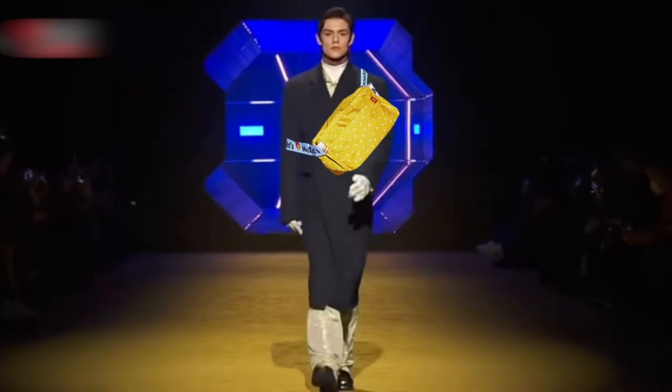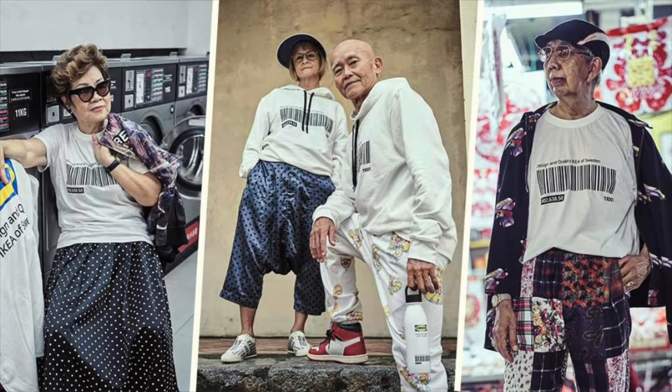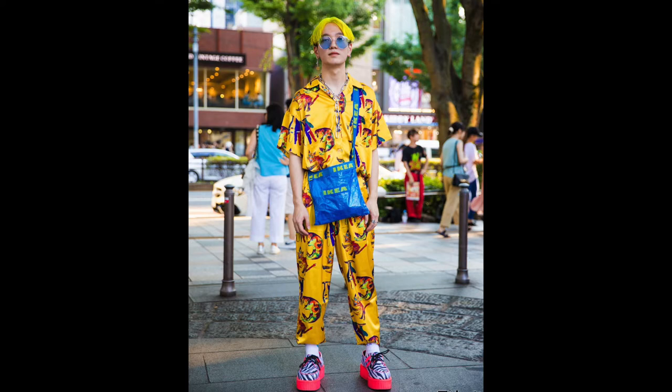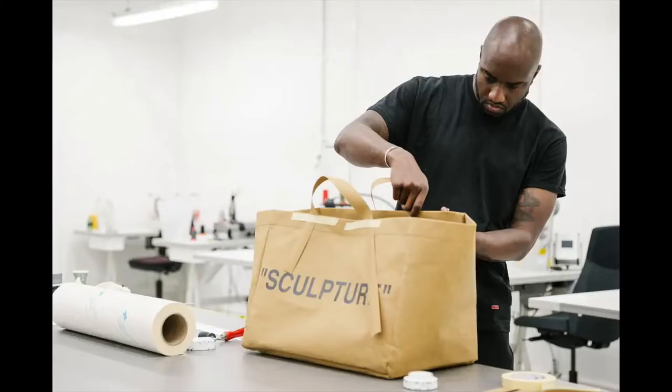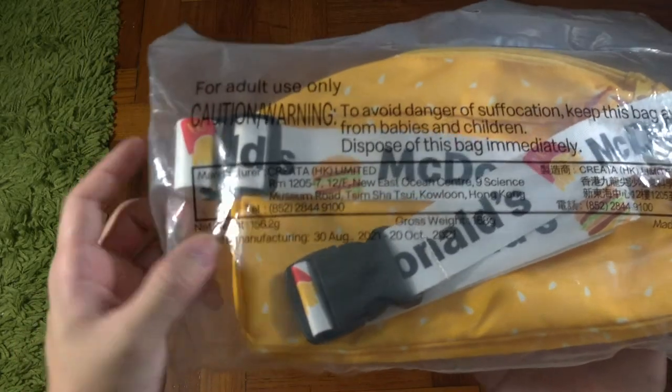You'll be wondering why McDonald's is going into fashion too, right? Well, I guess it's partly influenced by Ikea. Recently you'll see a lot of hipsters wearing Ikea goods — Virgil also collaborated with Ikea. So I guess that's where the inspiration comes from. Before I unbox, I wanted to show why I bought this.